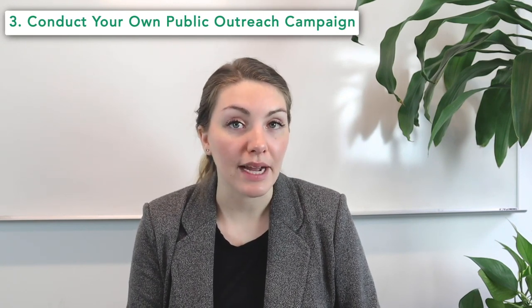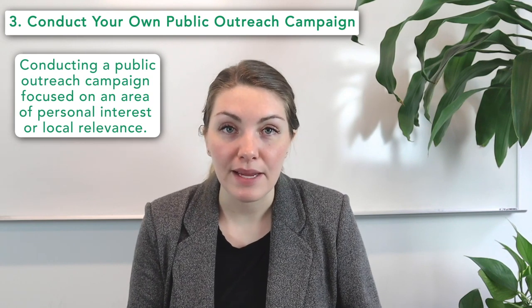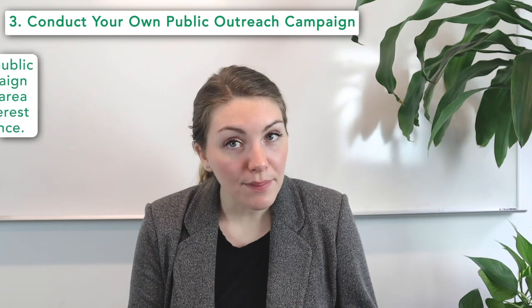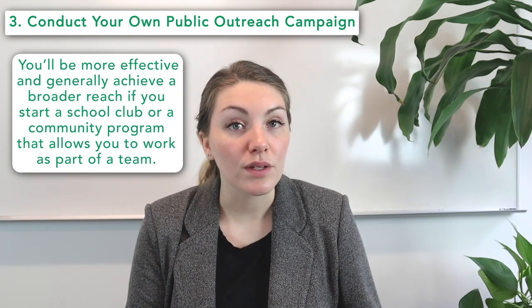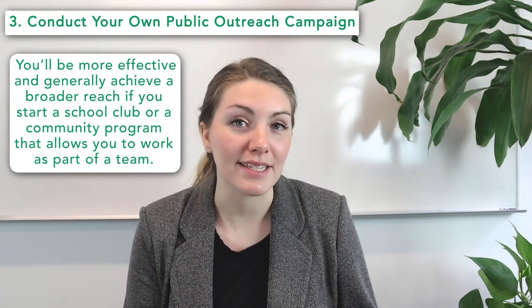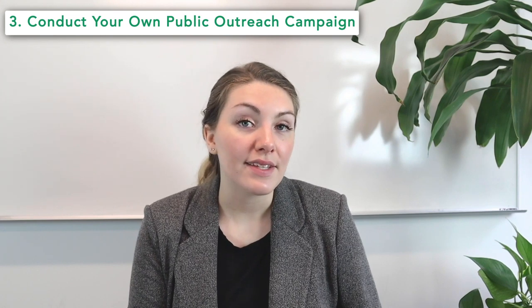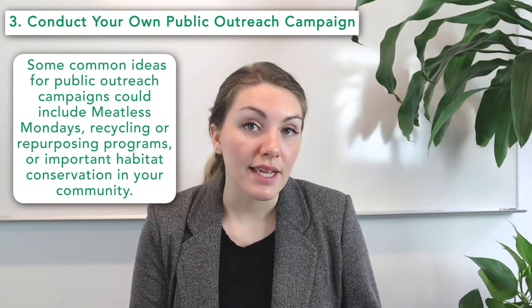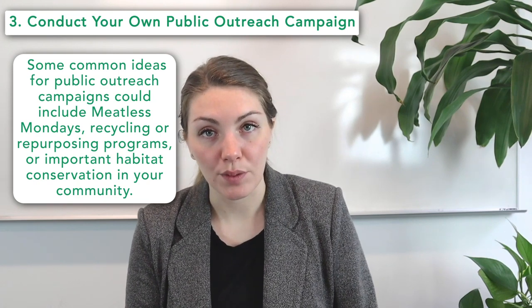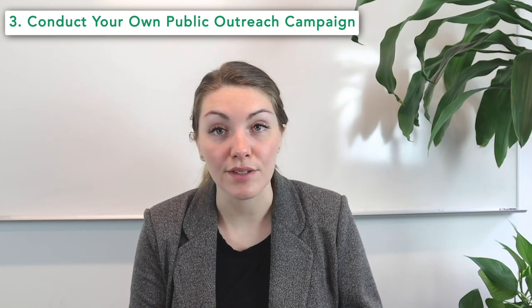A third idea is to conduct your own public outreach campaign. Another way to show that you care about the environment while affecting change in your community is by running a public outreach campaign focused on an area of personal interest or local relevance. You'll be more effective and achieve a broader reach if you start a school club or community program that allows you to work as part of a team. Starting your own outreach campaign demonstrates great leadership skills and initiative to admissions officers. Some common ideas include meatless Mondays, recycling or repurposing programs, or habitat conservation in your local community — really, your best bet is to think about the issues that concern you locally, whether that's your school, your hometown, or your state.